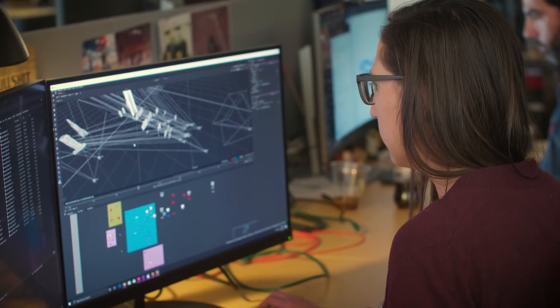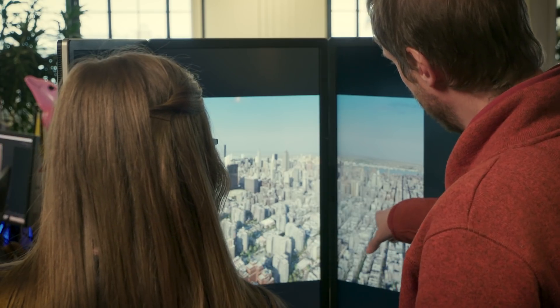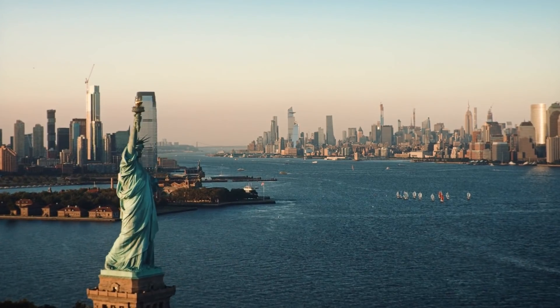A little over a year ago, our client out of New York City came to us to help them develop deliverables around the highest observation deck in the Western Hemisphere. The biggest deliverable was developing essentially two ride films for the elevators that take you up to the observation deck and back down to the ground level.